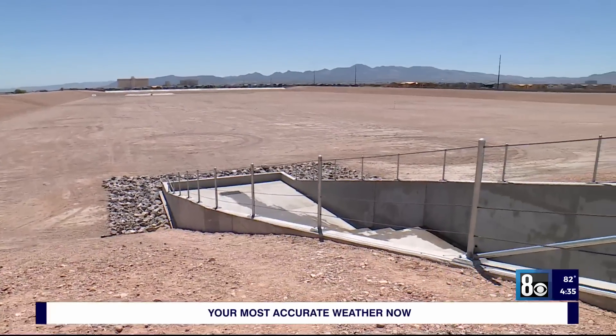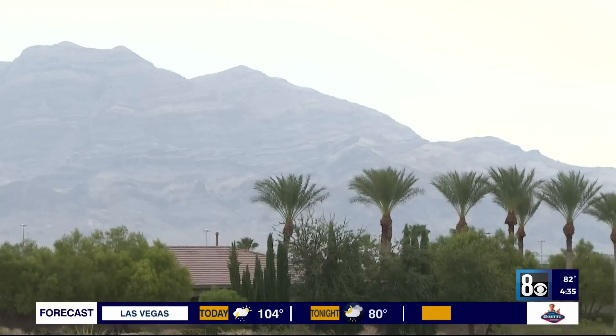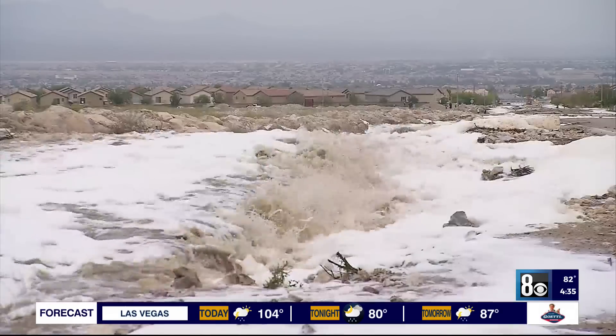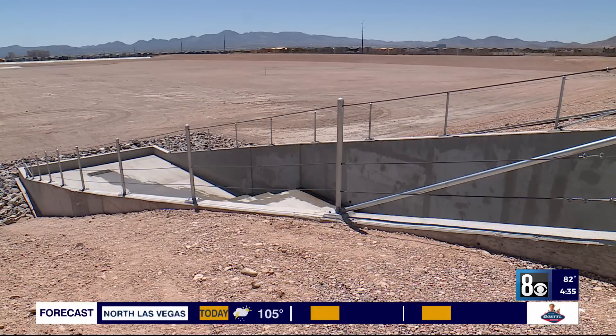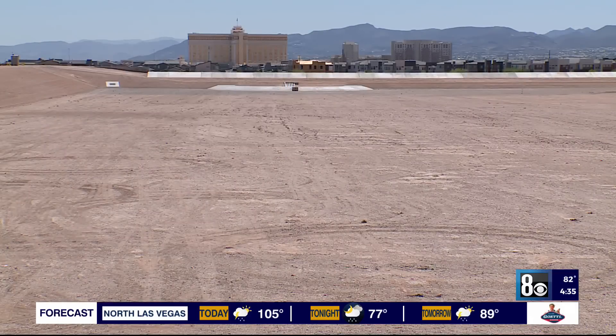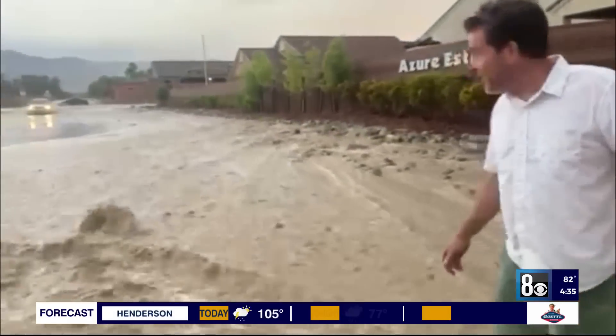We've got multiple detention basins pretty much around the ring of the valley now that are capturing water as it comes out of the mountains, for example, and controlling that flow. Those are part of the 106 detention basins that include 684 miles of channel that help mitigate flooding like this.